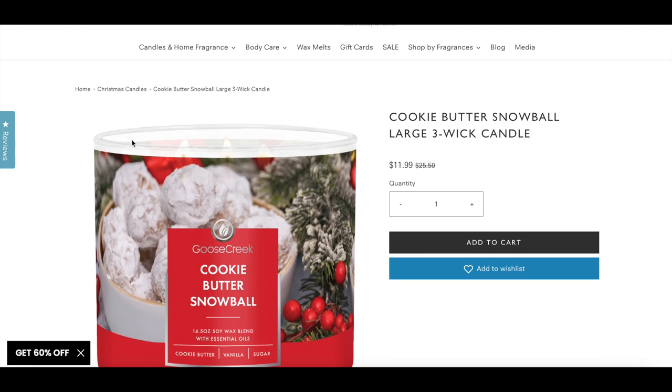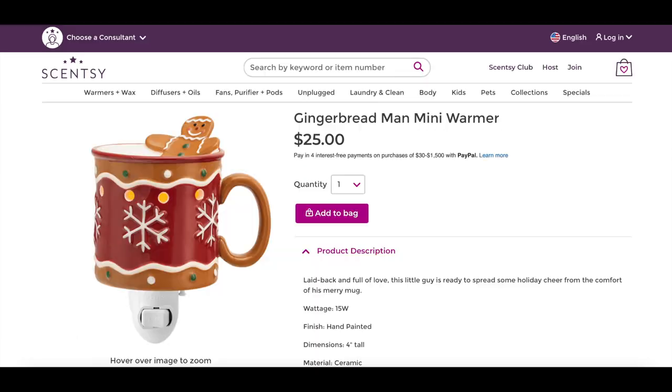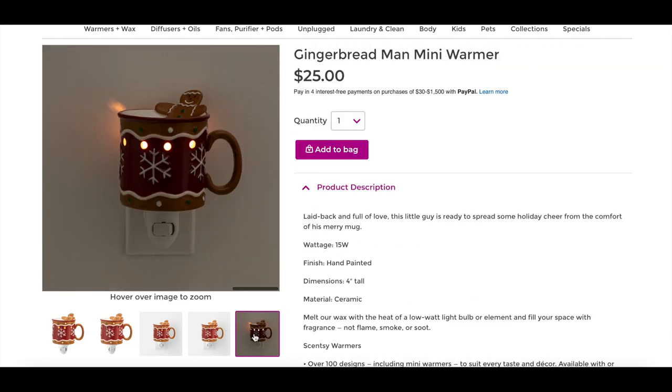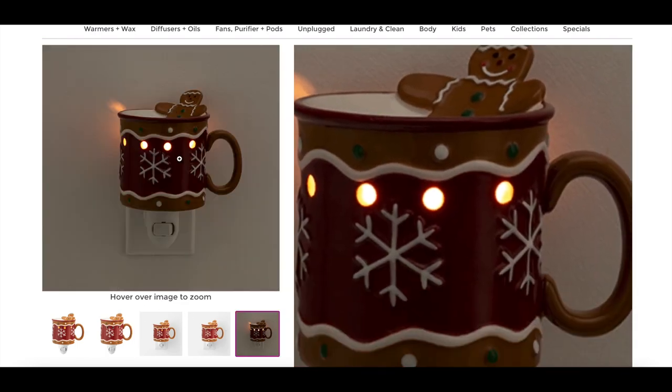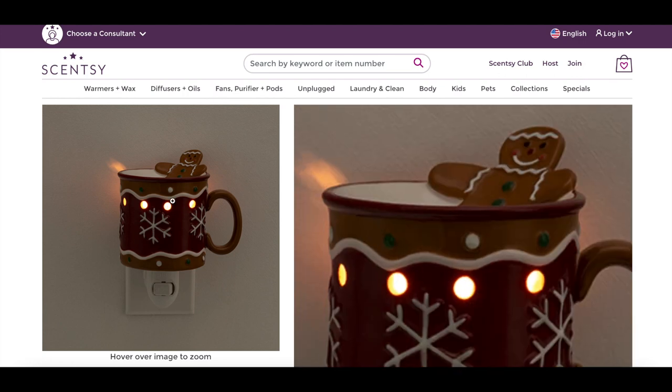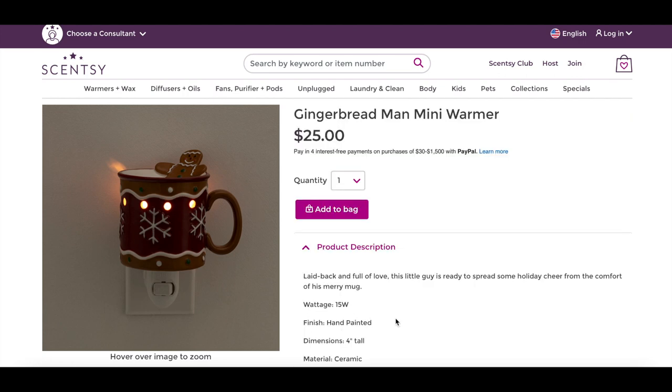I have one thing on my list from Scentsy — the Gingerbread Man mini warmer. He's so cute, he'll sit in a puddle of your wax. I'm going to do a Scentsy order in November, do a bundle, and include him because he's just too cute. I'm going to put him in my kitchen. That's it for home fragrance — I do have a few things from Ulta and Sephora to share as well.